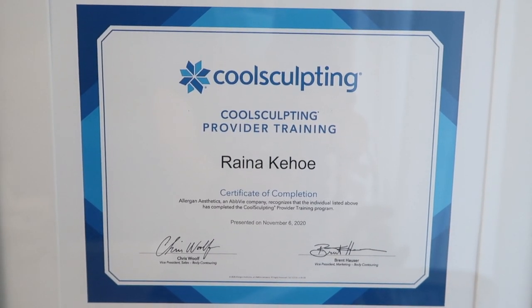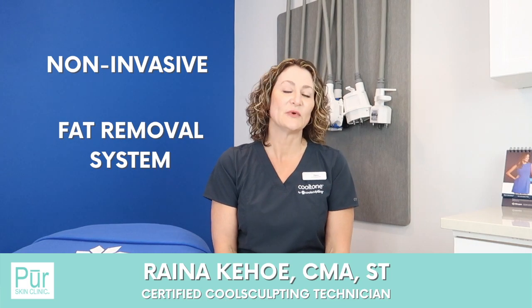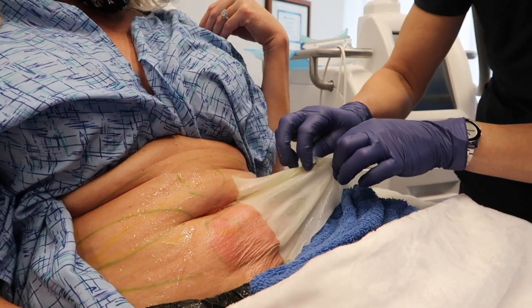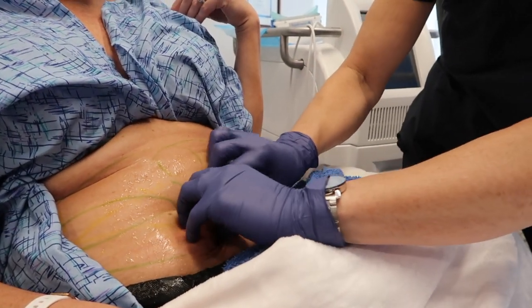Hi, my name is Raina. I'm one of the CoolSculpting technicians here at Pure Skin Clinic. CoolSculpting is a non-invasive fat removal system. It is not a weight loss program, but we can target those stubborn areas for stubborn fat removal. The fat cells, once frozen, are damaged. The body will then absorb those fat cells through the endocrine system over the next weeks and months to come and then eliminate them naturally through the liver.